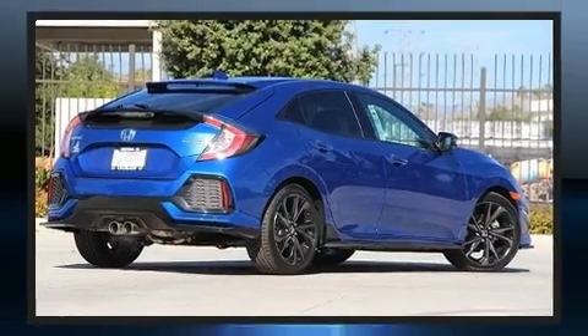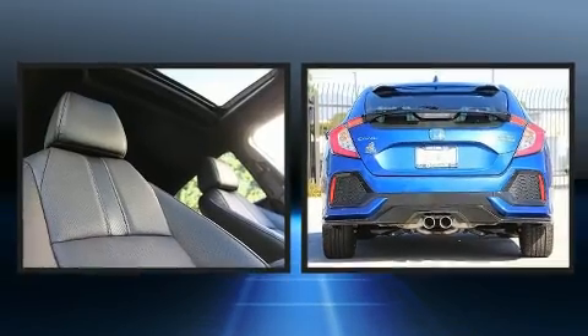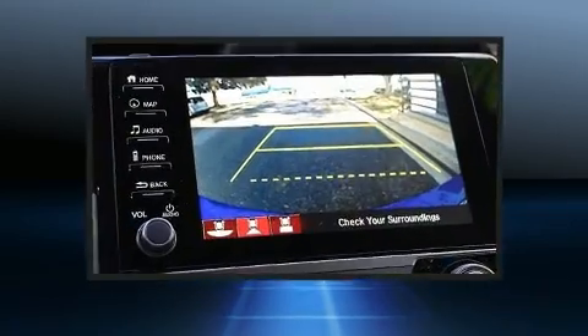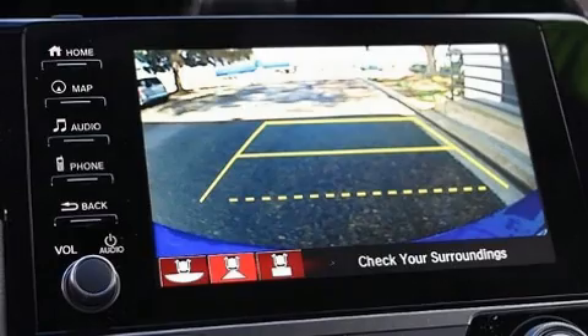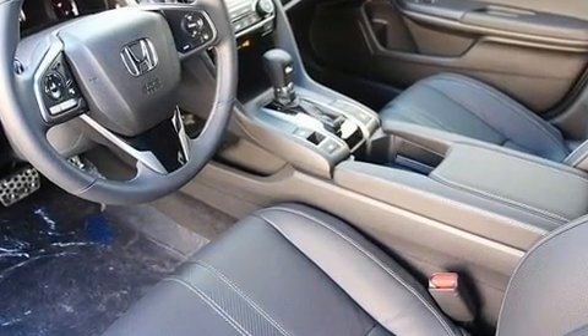It's equipped with tons of terrific amenities that won't break your budget, like leather upholstery, power seats, heated door mirrors, and remote keyless entry. Audio features include an AM/FM radio and 12 speakers.